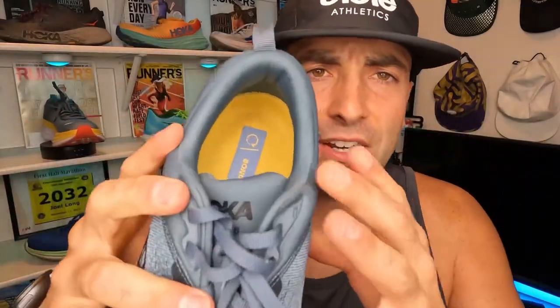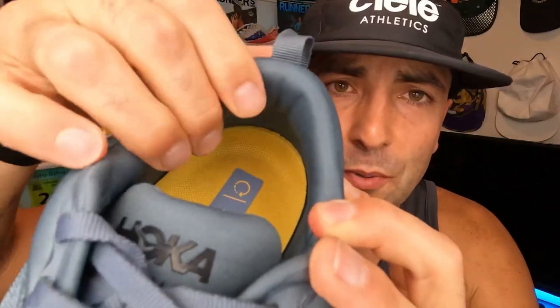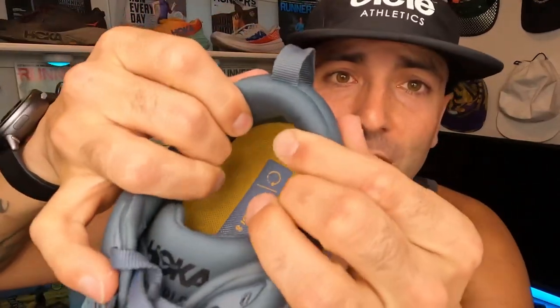One update that Hoka highlights is a memory foam collar on the heel. If you take a look at this thing, it is super — that is a memory foam collar right there. This thing will kind of grab hold of your Achilles and just give it a good little kiss back there and help you not rub raw.